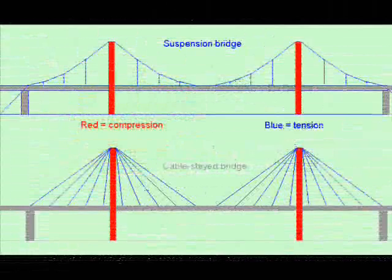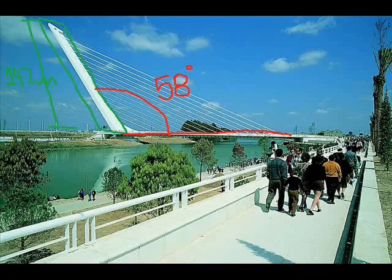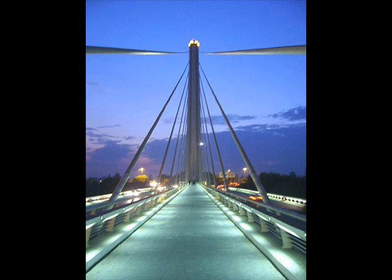The Alamillo Bridge is a type of suspension bridge, but it presents a remarkable difference. The bridge consists of a pylon of 142 meters, inclined at an angle of 58 degrees, departing from three thin parallel braces.